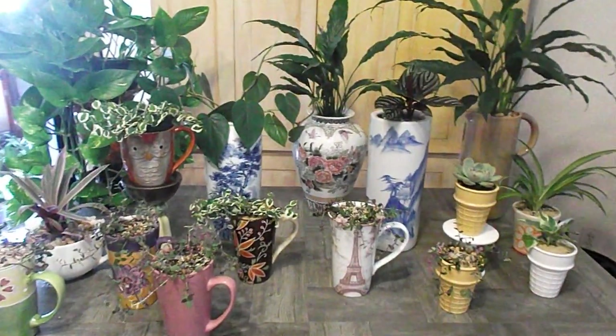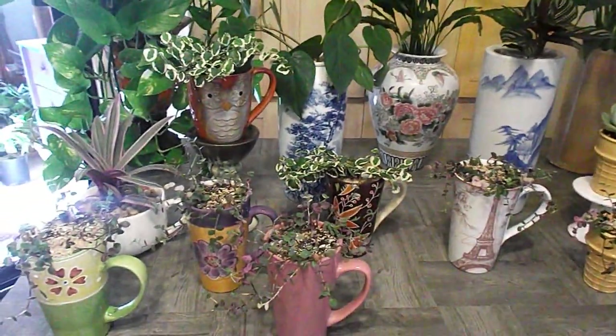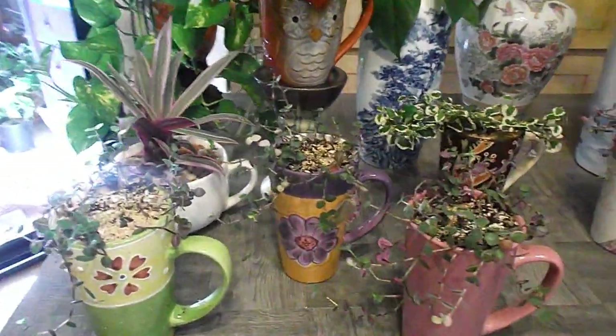These are other plants in my house — some of the projects I recently did — and they're in videos that I made.